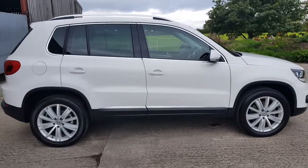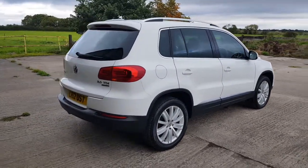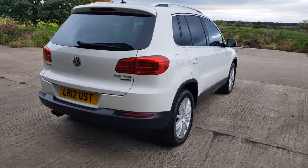I wanted the 4Motion because of where I live, and I like the extra horsepower because it's a slightly bigger car. This is the second Tiguan 170 that I've had — they are a bit rare, a little bit special.